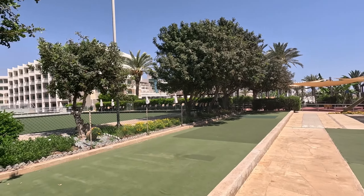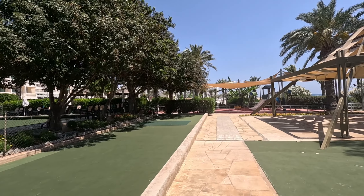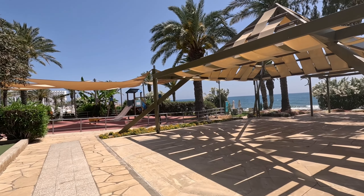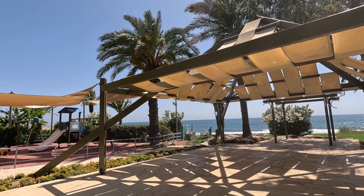There's the bowling greens on my left. Then it looks like we've got an events area where you can get married and things — look, there it is. Oh, that's a posh pergola, isn't it? Very unusual.